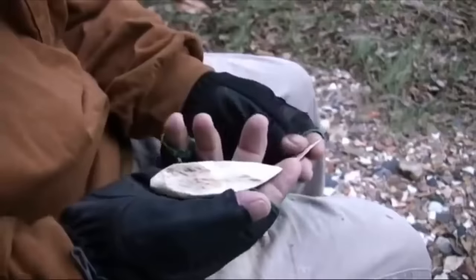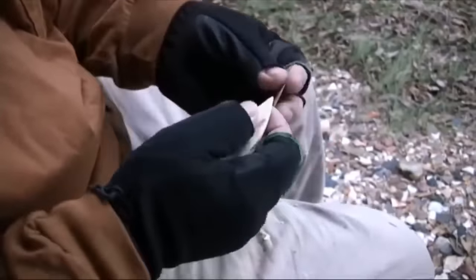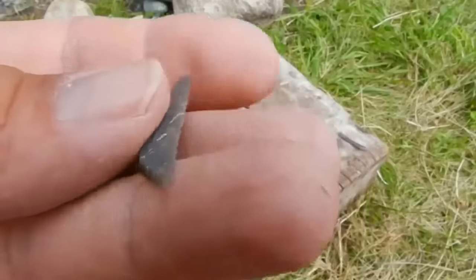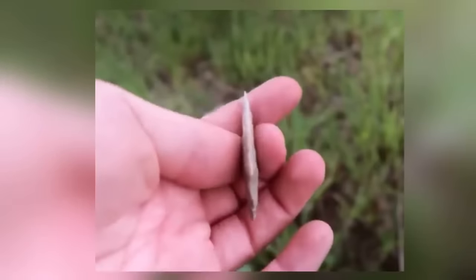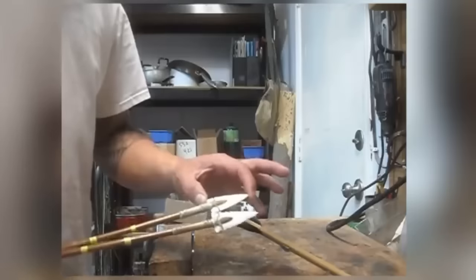This specific weapon design appears to be unique to this part of the world and isn't even present elsewhere in Scandinavia, let alone wider Europe. The design had long since been abandoned by the time the Vikings came along, which is probably a shame — a weapon like this would still have been useful to the legendary warrior race.